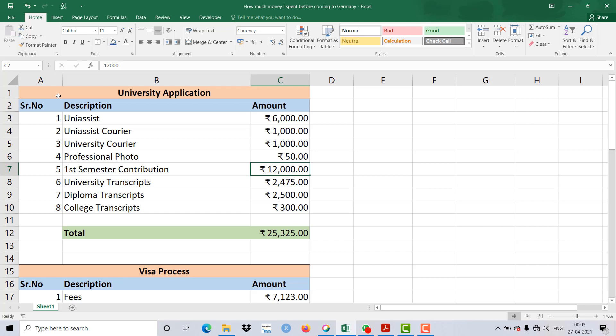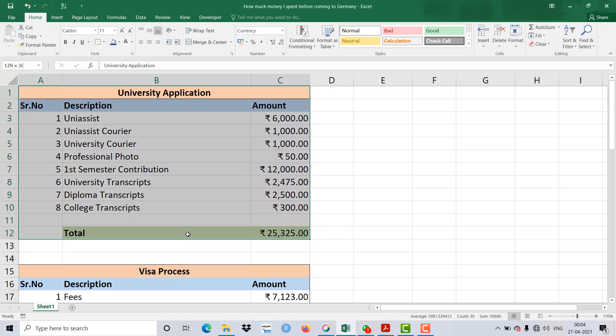In this video I haven't included variable components like flight tickets or laptops. I also haven't covered expenses like clothes, utensils, and other things you'll take to Germany — I'll make a separate video for those. The things I've covered are common for most applicants. For the first part — the university application process — I spent around 25,000 Indian Rupees in total.